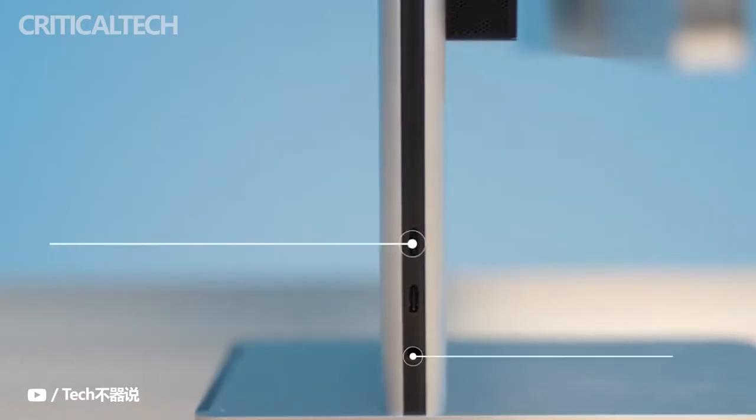It also has two USB-C ports, two USB-A ports, Wi-Fi 6, Bluetooth 5.1, and an audio jack.